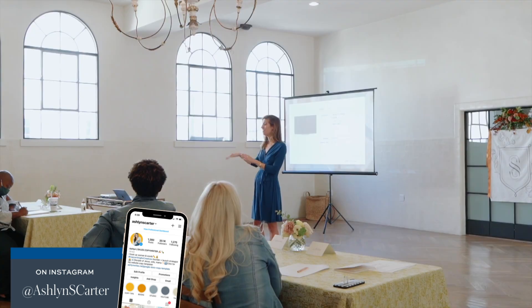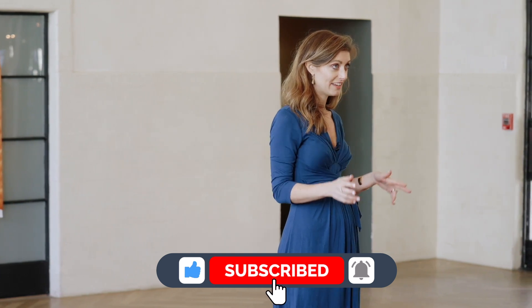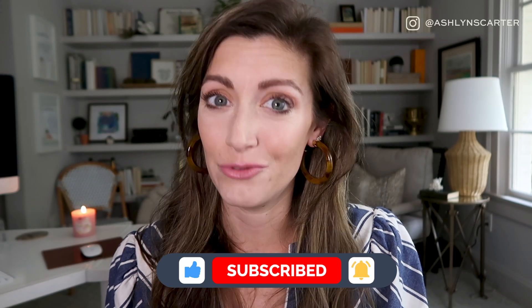Hey there, if we've not yet met, my name is Ashlyn Carter. I'm the founder and CEO at Ashlyn Writes and the Copy Bar, a boutique copywriting agency for creatives like you. And we are bound and determined to teach you how to be the very best copywriter that you can be for your creative small business. You should be able to make more money with your words, and that's why we produce so many copywriting templates and tools for you.